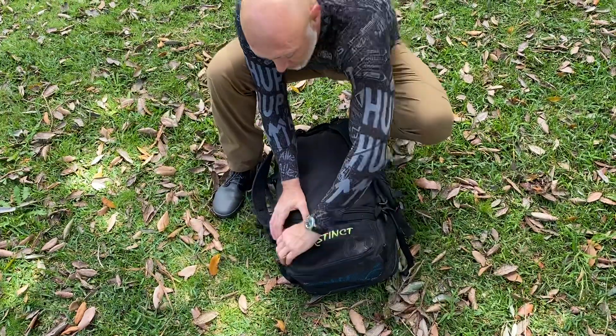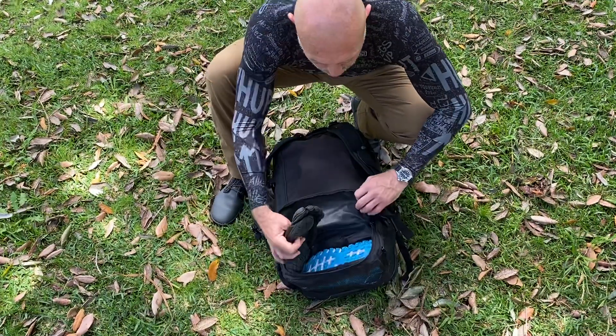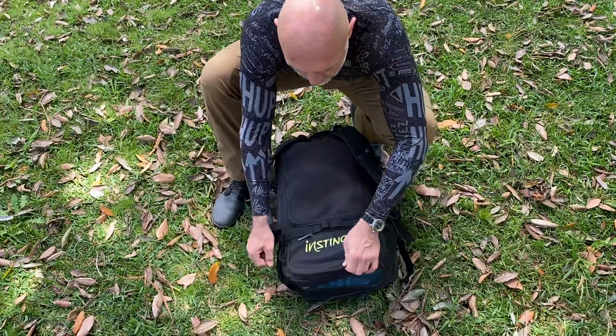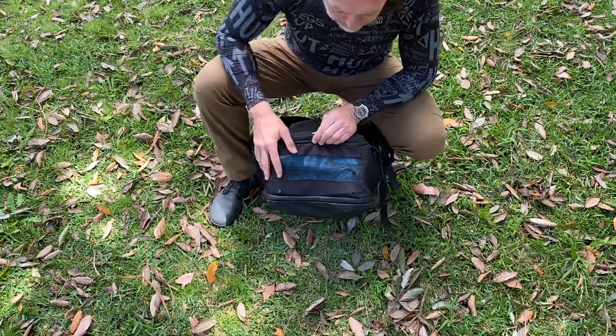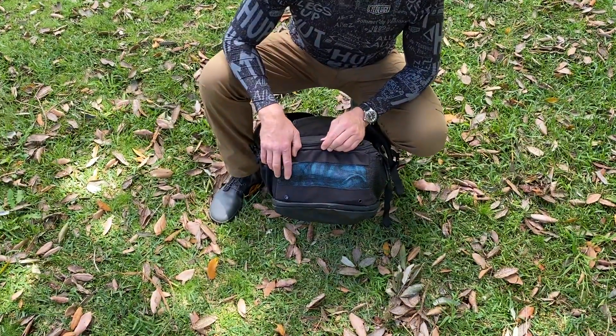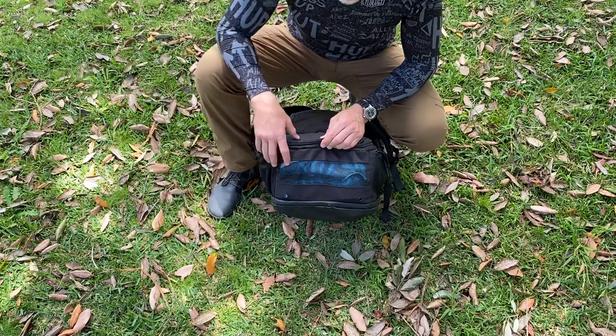It has multiple compartments. There's a compartment here where I've got two pairs of shoes — this is where you would put your race shoes. It's breathable to make sure it doesn't get too funky, and it's got drainage in case your stuff is still a bit damp or wet, like if you've been doing a Spartan race or something like that.